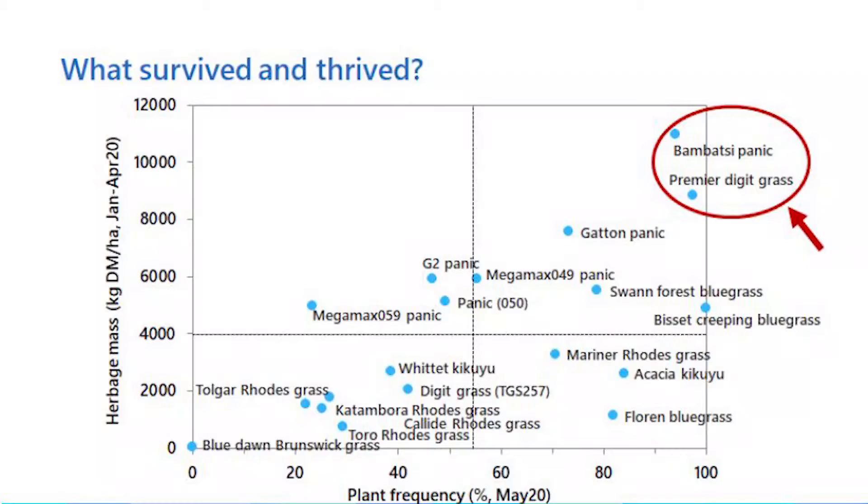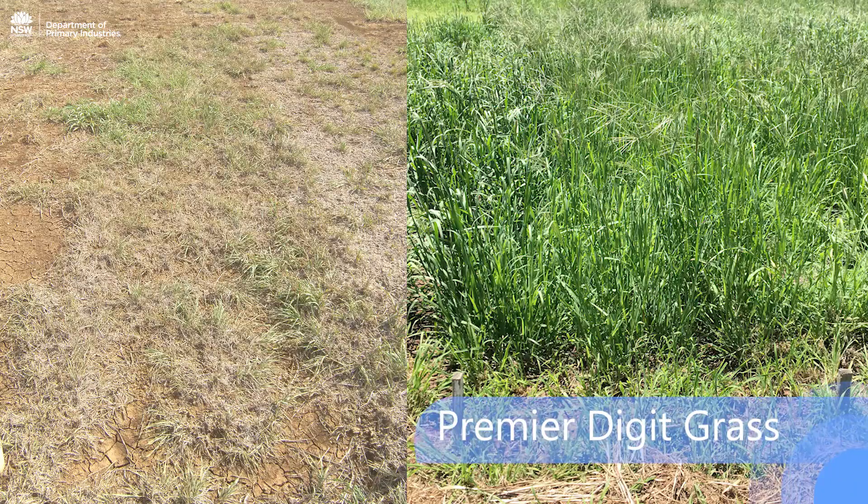On this figure we have plant frequency, a measure of persistence on the bottom, and on the left-hand side herbage production since January and February when the rain fell. The grasses in the top right-hand corner are those that had both good persistence and excellent recovery. Of particular note are the two in the red circle: Bambatsi Panic and Premier Digit. These grasses have also done extremely well across the region.